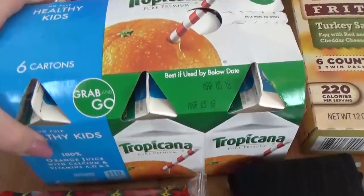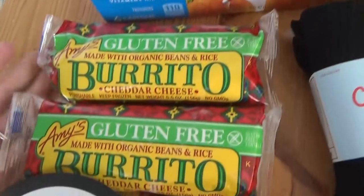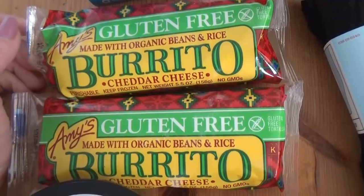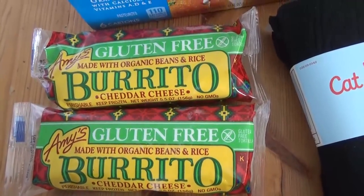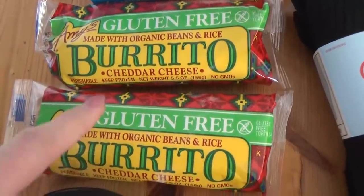Over here I got lots of orange juice — the kids love orange juice but we don't buy it too often, and these are great because they're portable. And I also got two of these gluten-free Annie's burritos. I love these — they're great to bring on the trip as well, because sometimes when we get back to the hotel in the evening we're hungry but don't necessarily want to go out since everyone's tired. So we got one for John and one for me.